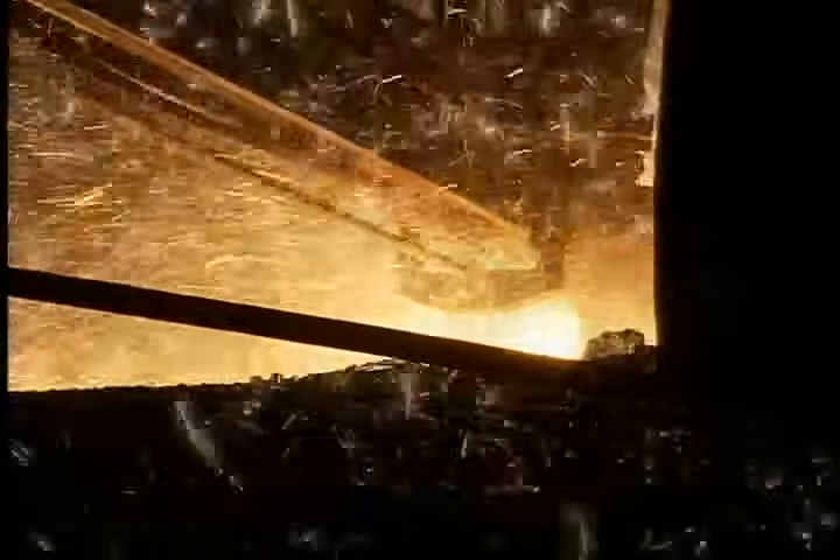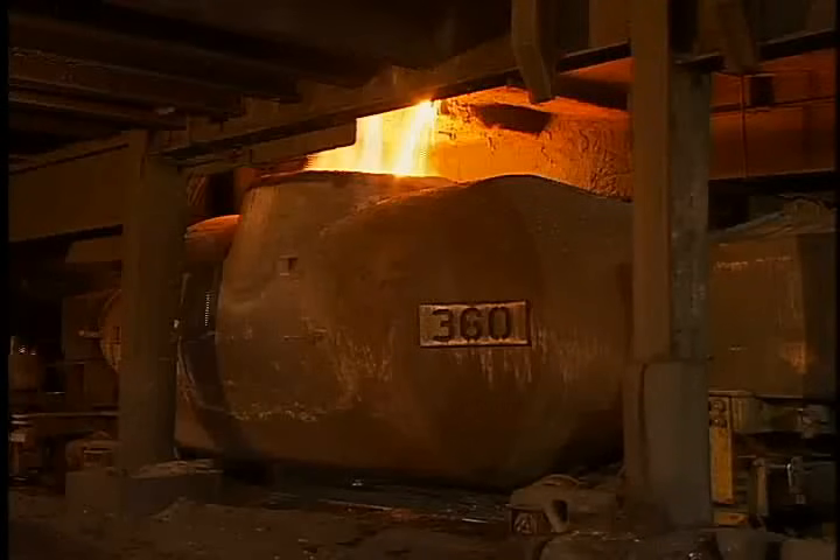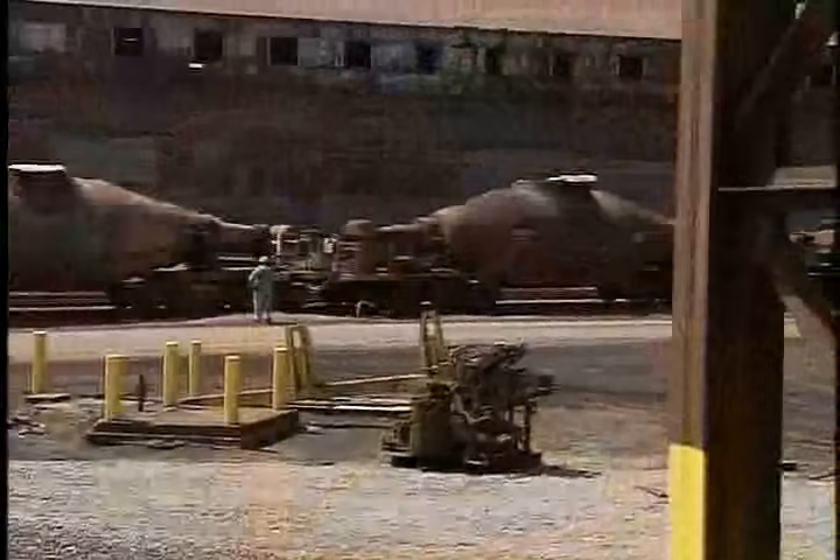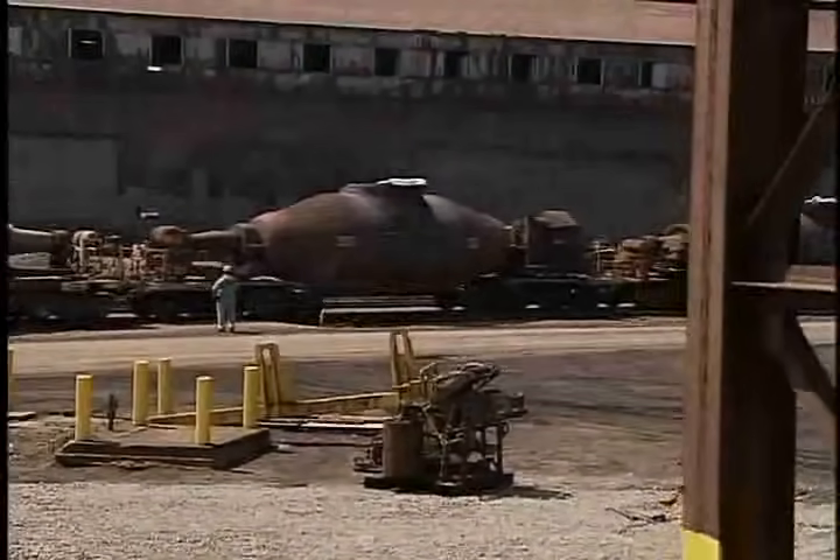At regular intervals, we tap this blistering brew into giant submarine ladles that ride on rails to the basic oxygen shop, where iron will be turned into steel.